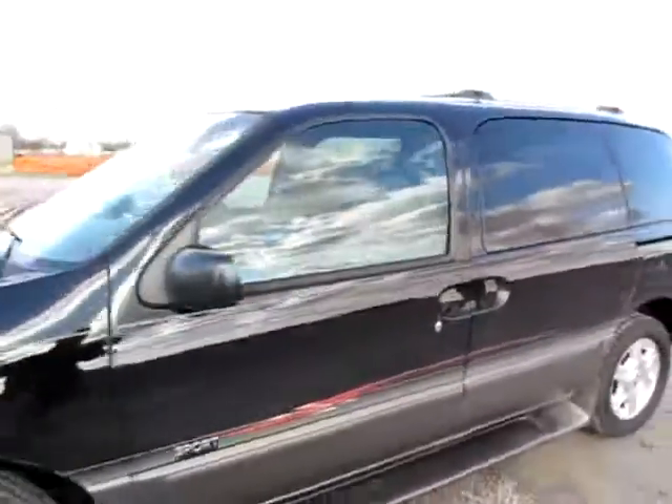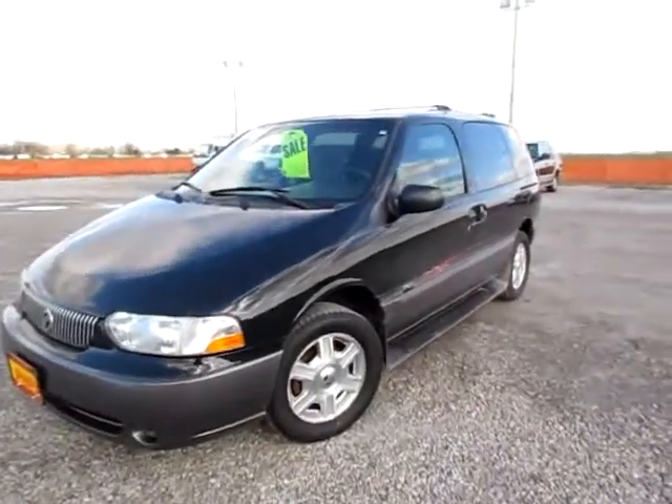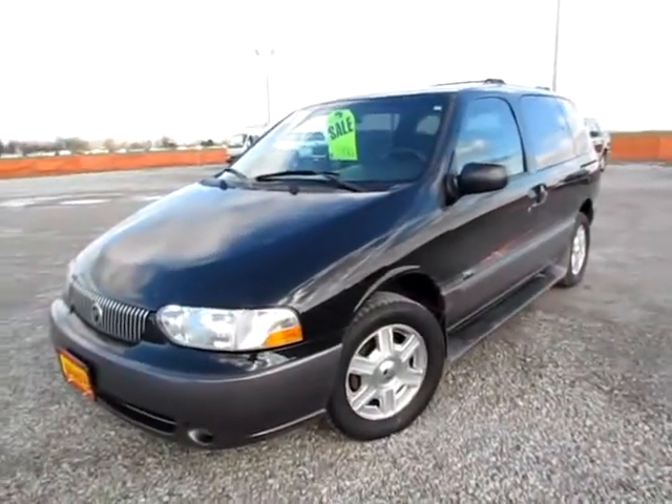Go to 419cars.com. If you're already on our website, just call us — we'd be thrilled to help you get set up with a test drive with this 2002 Villager Sport.